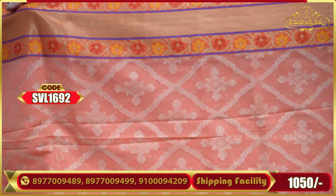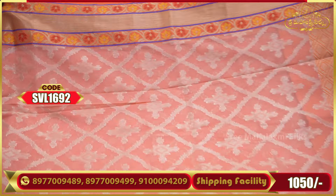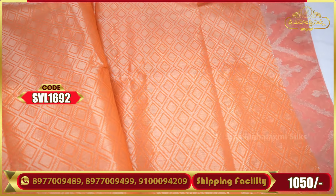If you click the link below, please visit my Instagram. This is a weaving design, not a print. This is a blouse.